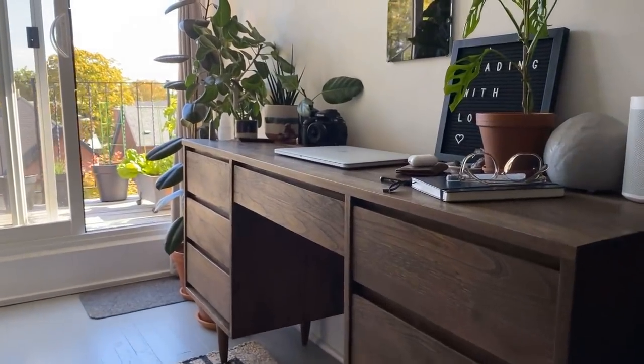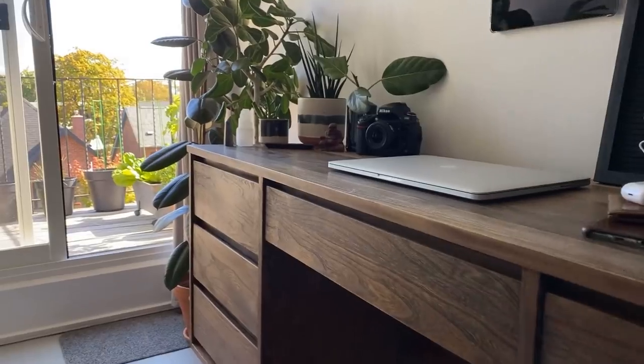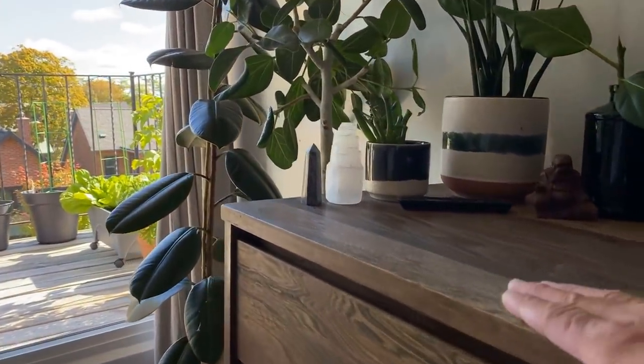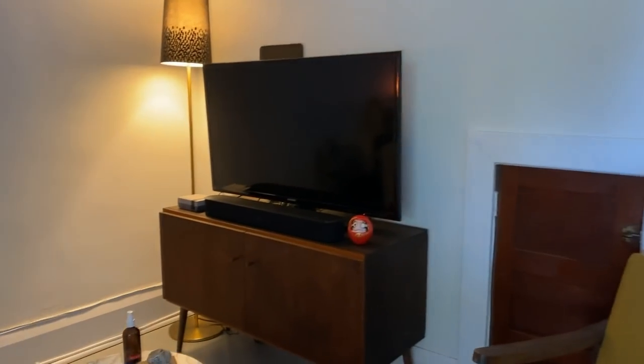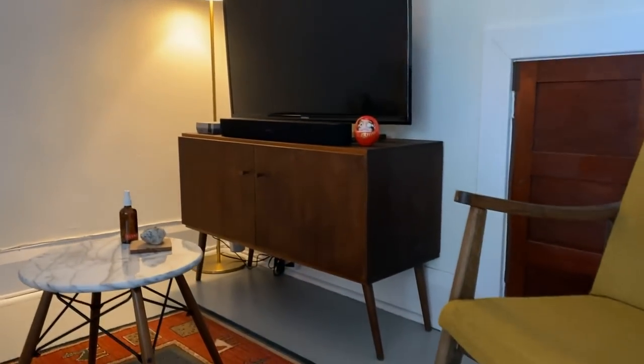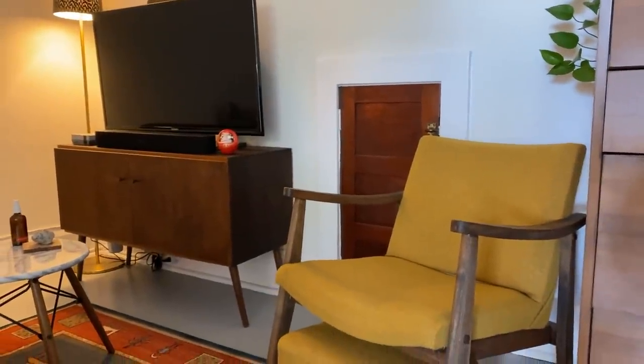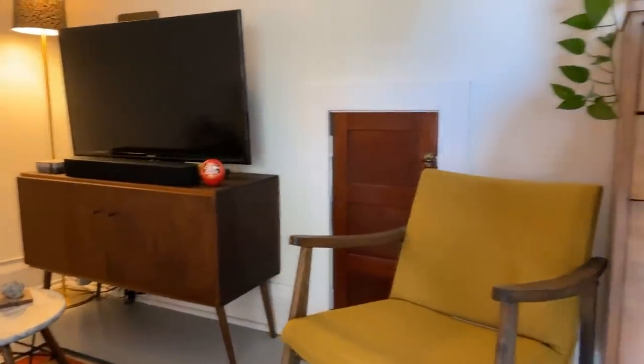Majority of my furniture is thrifted and restored by me. This desk I got for $12, sanded down and gave it a new walnut finish. The TV hutch was thrifted, re-sanded, and refinished, and this chair was sanded and reupholstered.